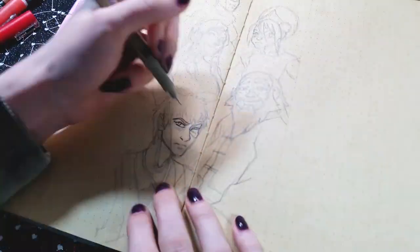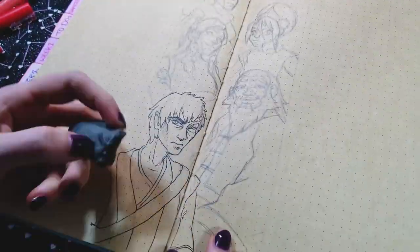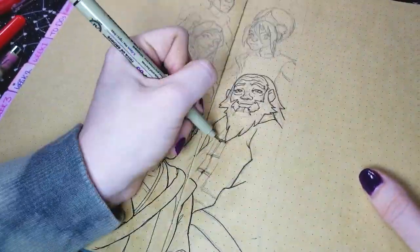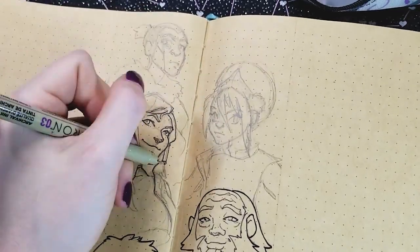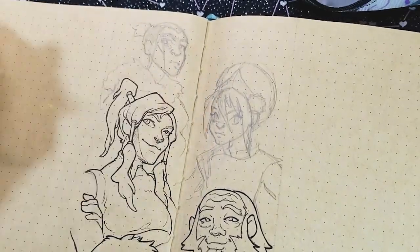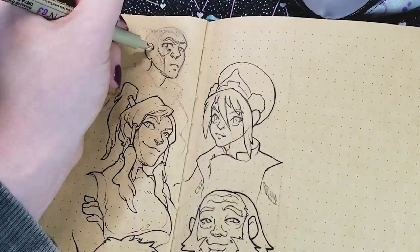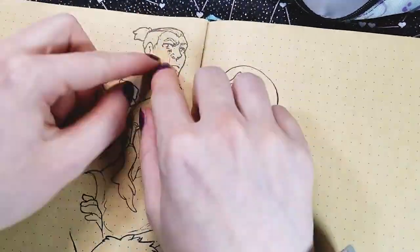Moving on to my Avatar spread. This one was kind of tricky to come up with stickers for because it wasn't a video game — I mean there is an Avatar video game but it doesn't have such an identifiable dialogue box. So I just did some old-looking paper with the idea that they were like scrolls. It was so hard to pick and choose which characters to put here because there are so many good ones. I'm drawing Sokka and I was trying to make his face look more dimensional.